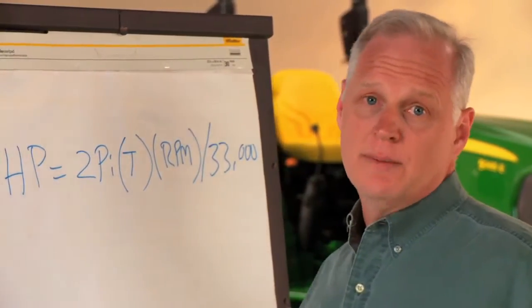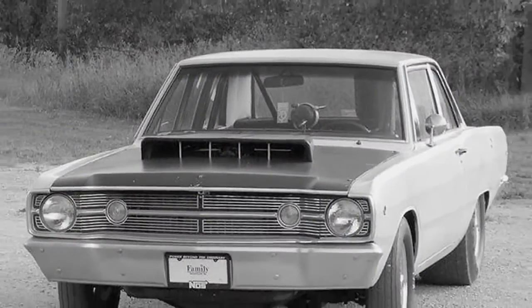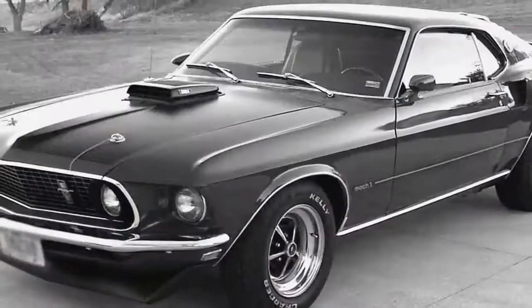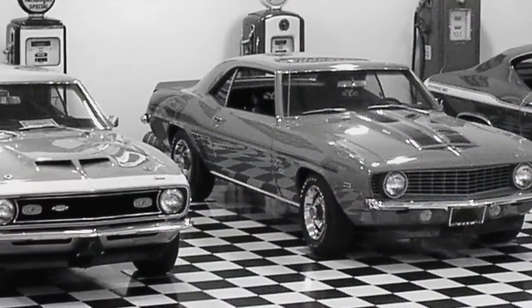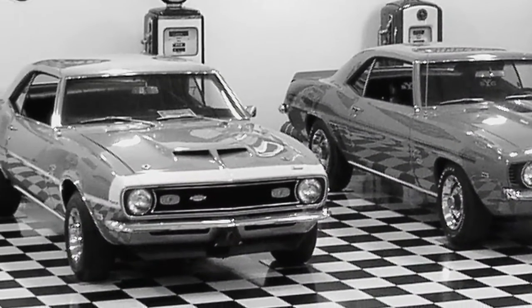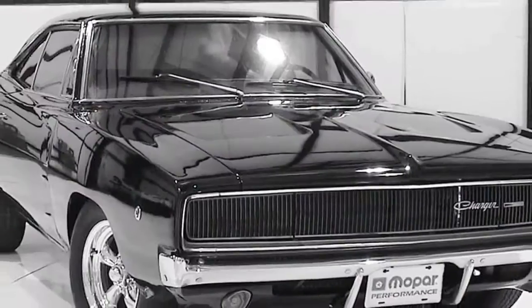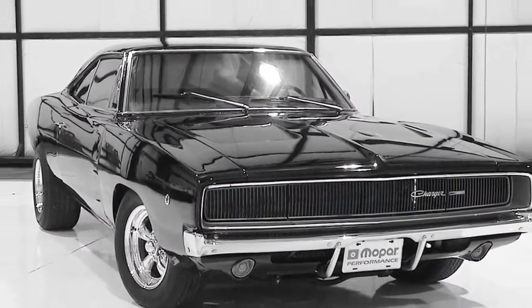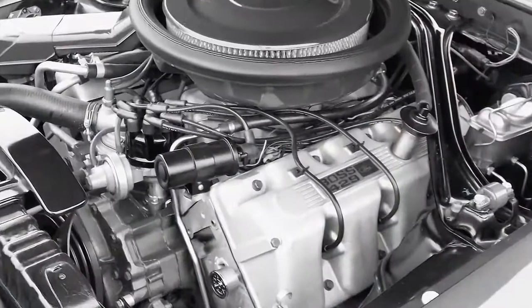The trouble comes when different manufacturers use different approaches. During the so-called horsepower wars of the 1960s, every car maker wanted to offer the biggest and most powerful car. They'd do everything they could to change the equation — removing anything that would reduce torque and RPMs: power steering pumps, air conditioning, even water pumps, just to get a bigger horsepower number.